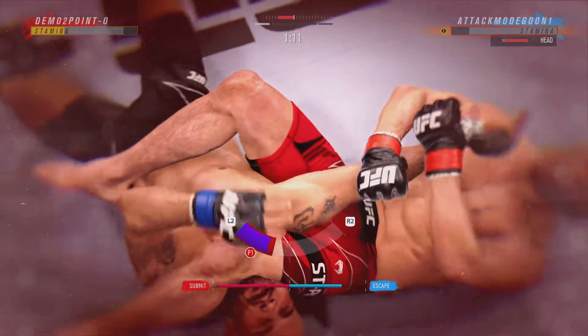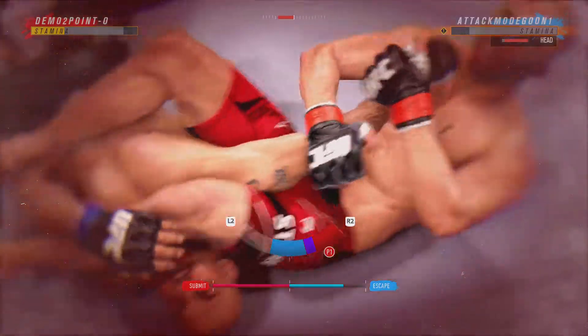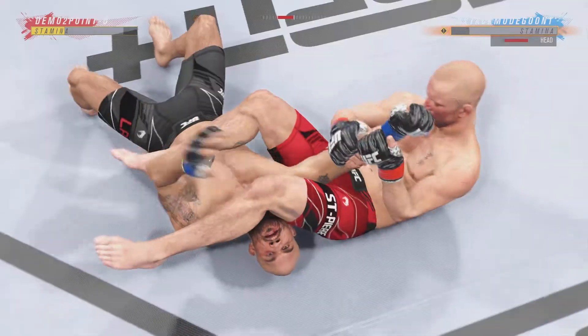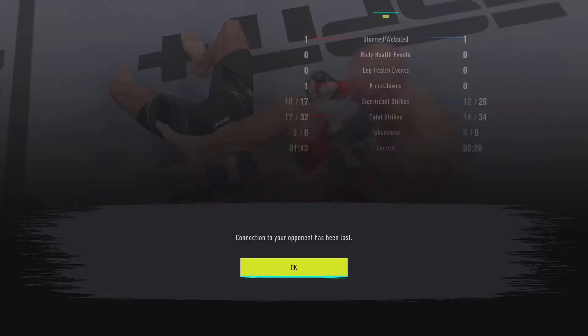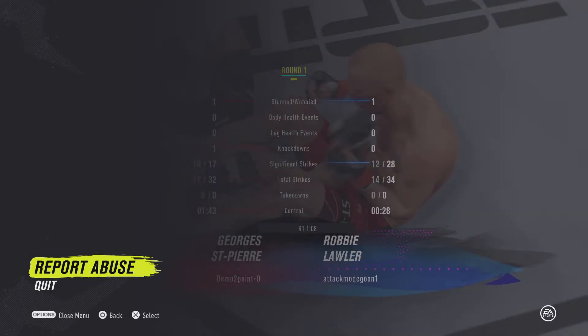Oh, now he's in trouble. There it is — he taps out to the armbar tonight. High-level grappling there. He had to tap. If he did not tap, this man is not opposed to snapping his arm. Sometimes it's better to live to fight another day.